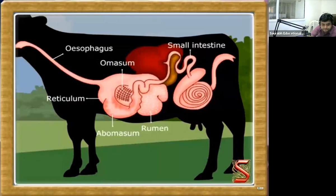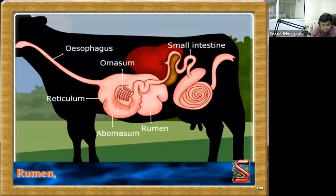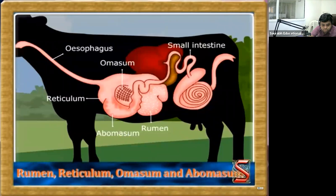Let us look at the digestive system. We find that it is different from other animals. The stomach is the organ to be watched. It is large and has four chambers. They are: rumen, reticulum, omasum, and abomasum.